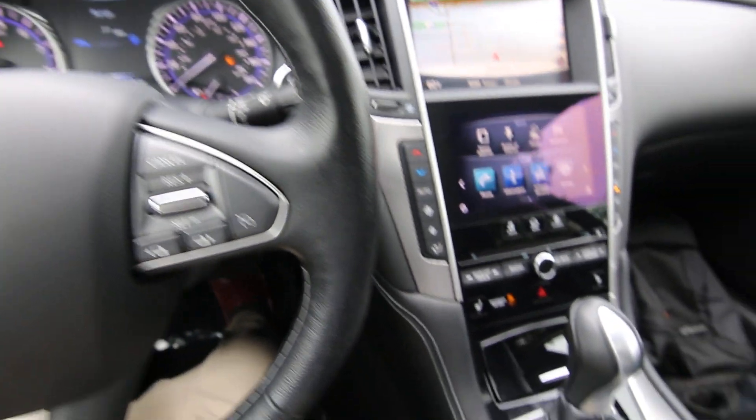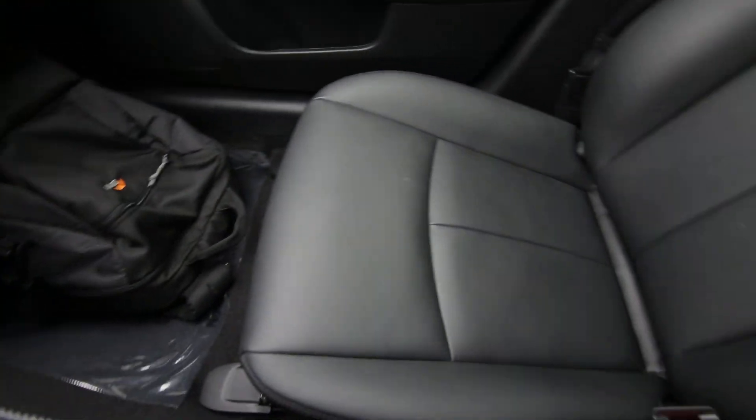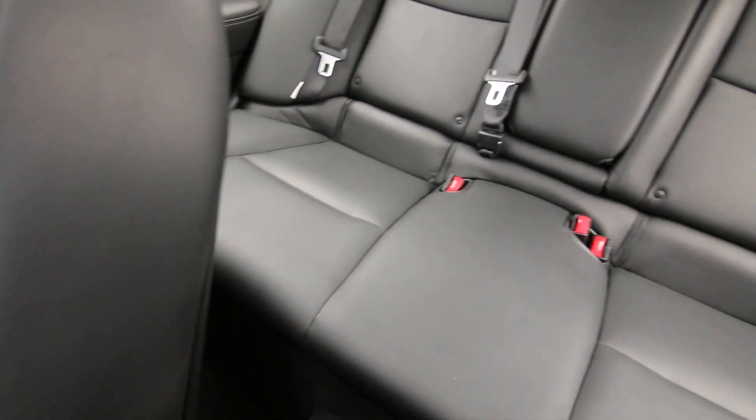Hello, Joe here from Infinity of Tacoma. Today I'm going to tell you about this lovely 2017 Infinity Q50 Premium all-wheel drive that we have for sale.